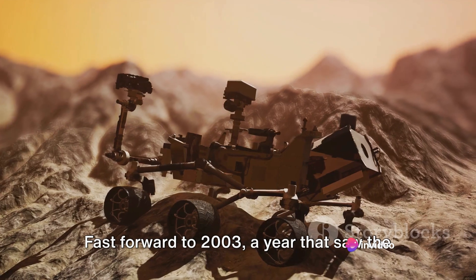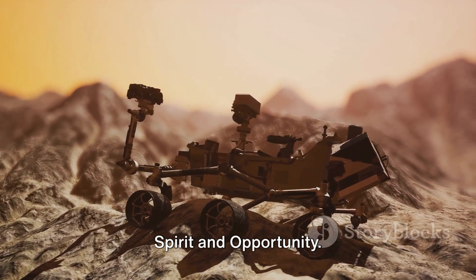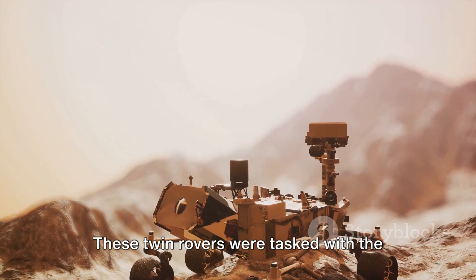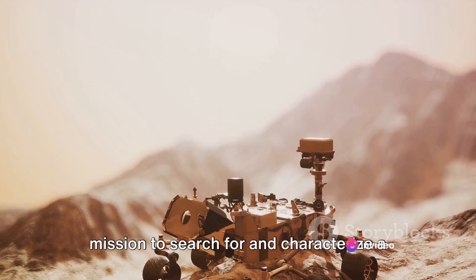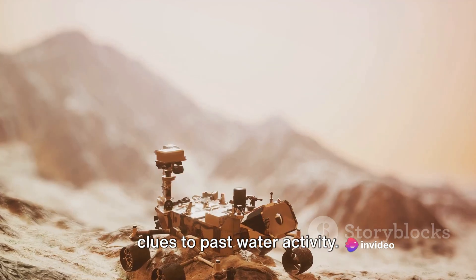Fast forward to 2003, a year that saw the launch of the Mars Exploration Rovers, Spirit and Opportunity. These twin rovers were tasked with the mission to search for and characterize a wide range of rocks and soils that hold clues to past water activity.